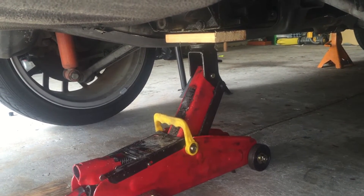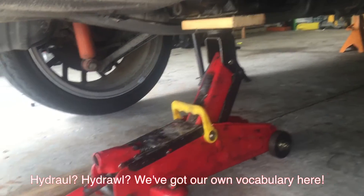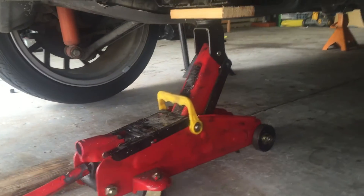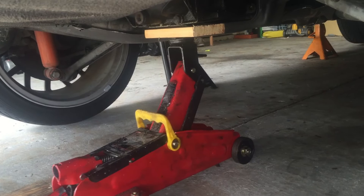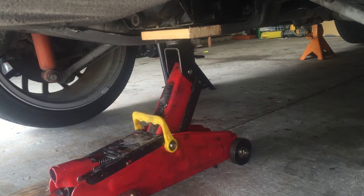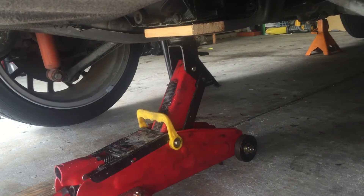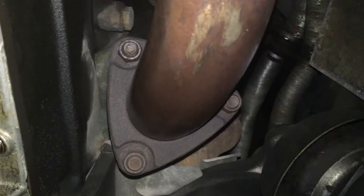The hydraulic jack is leaking fluid, so it can't lift the car high enough to get good clearance. We're going to pause on that until we find a way to lift it higher. Since I still don't have a new hydraulic jack, I figure I might as well still work on the exhaust.